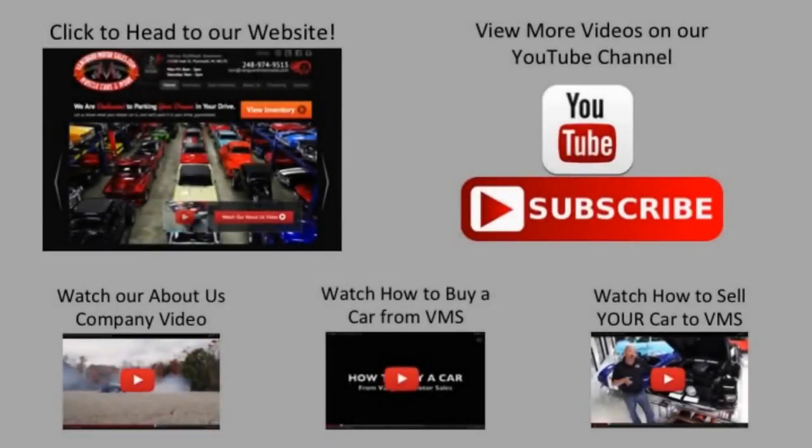All right, we've made it really easy for you. Click on any one of these five pictures here and it'll take you right to whatever you're interested in. We're going to give you about 30 seconds here to click these pictures. If you need more time, just go back in the video and click that picture.